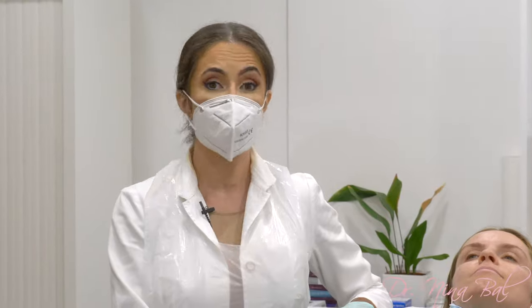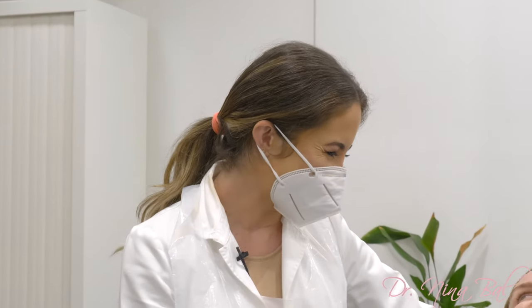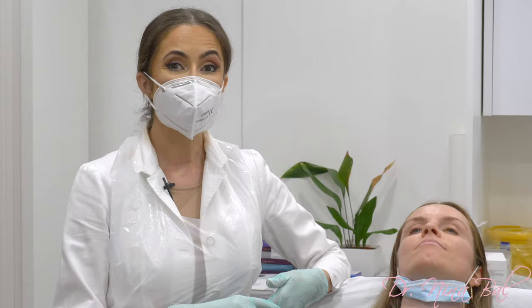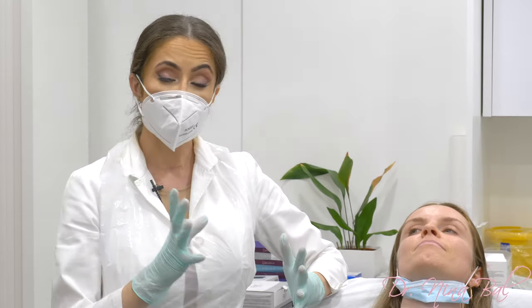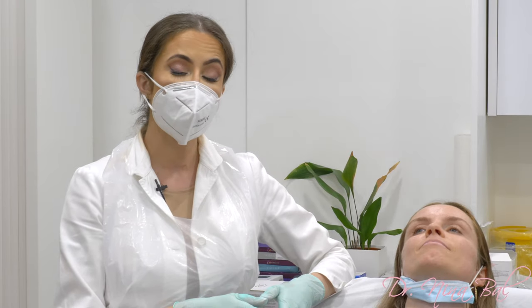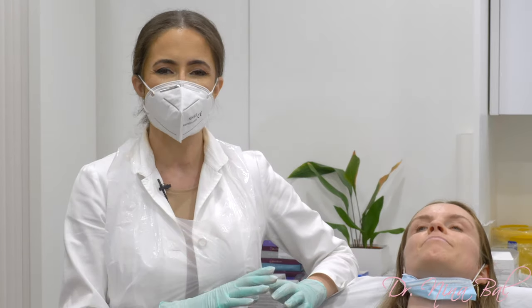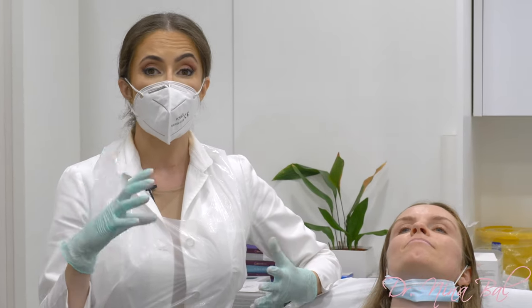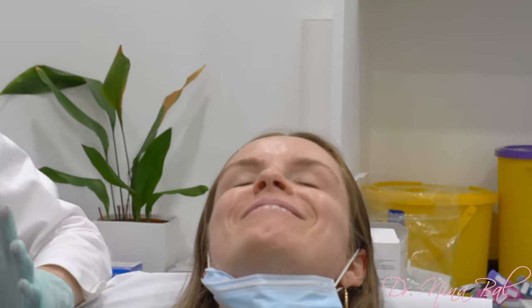Hi guys, welcome back. I'm Dr. Nina. Today we have Nicola — we're going to do her lips. She's never had any lip injections or lip filler done previously, which is great, so this is her first time. She suffers from really dry lips all the time every season, so the hyaluronic acid contained in the filler would be great to help with that. She's also not really happy with the shape of her lips, and especially with the fact that when she smiles she feels her lips disappear.